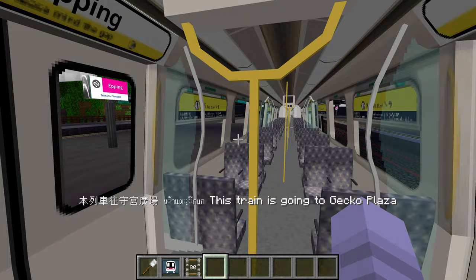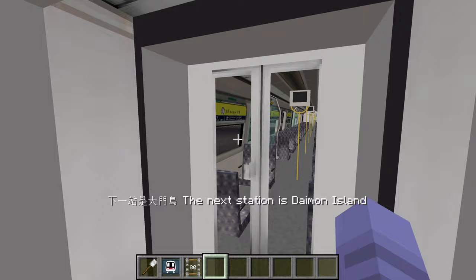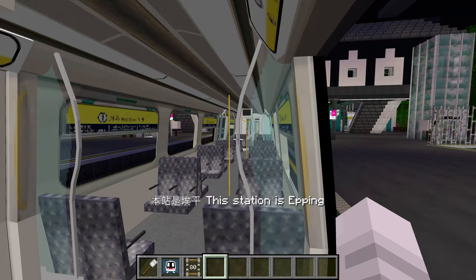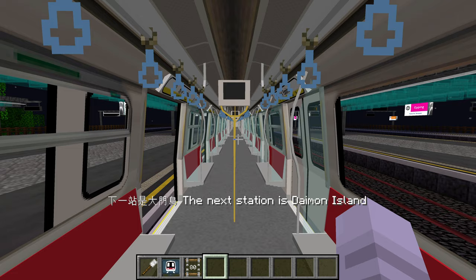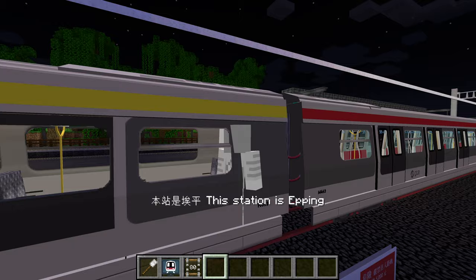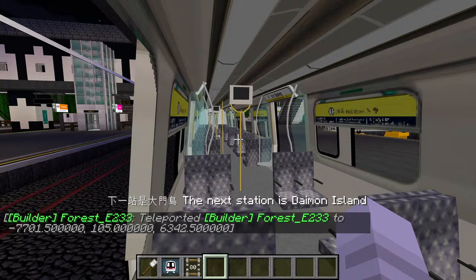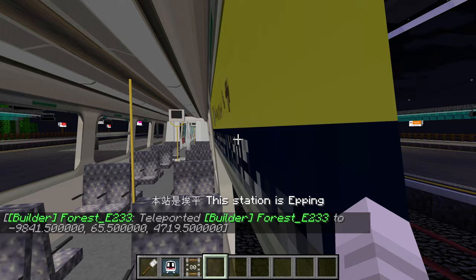I'm entering the first class section. There's no first class inspector, so they probably can't fine me for riding in first class. That's the normal class. This is like a SP-1900 train with Railway Vision textures. We've got the same thing as before — really creative.